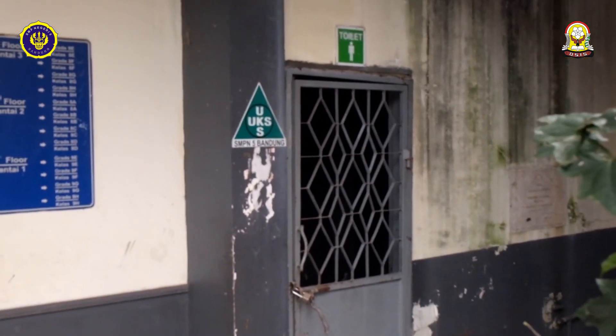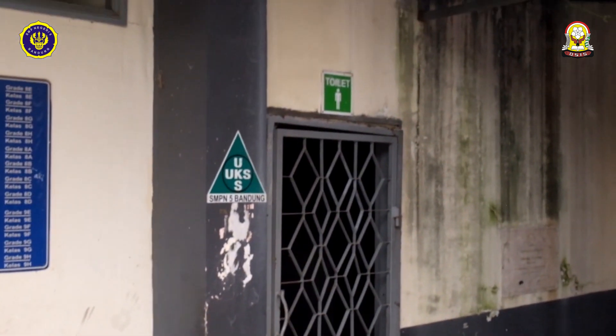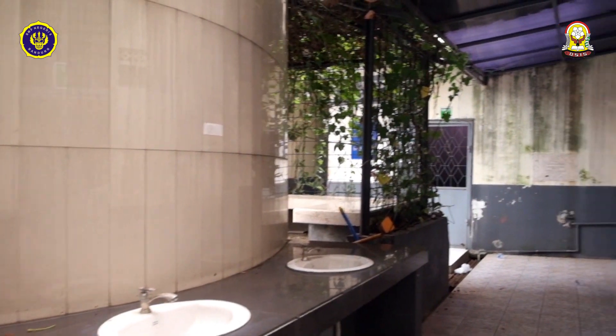Di belakang Terma ada toilet untuk putra dan toilet untuk putri.